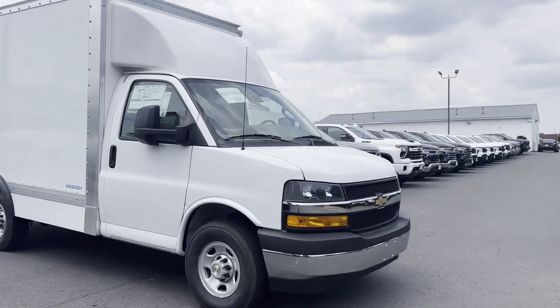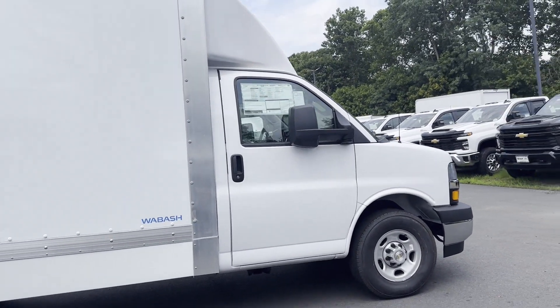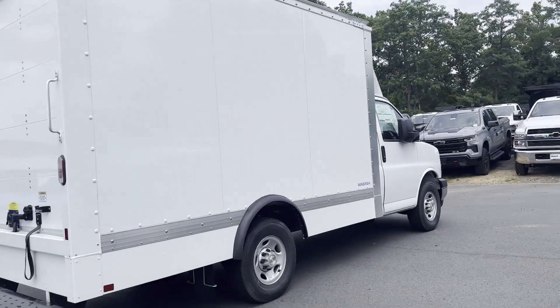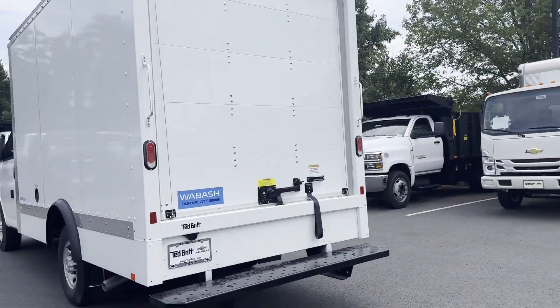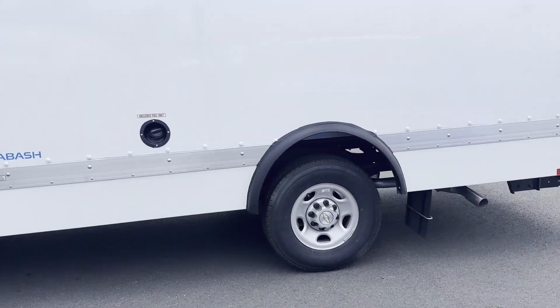2024 Chevrolet Express Commercial Cutaway. Fall in love with its many extra features, which include the following: backup camera, power outlet, engine immobilizer, auxiliary input, stability control, daytime running lights, traction control, air conditioning, and ABS.